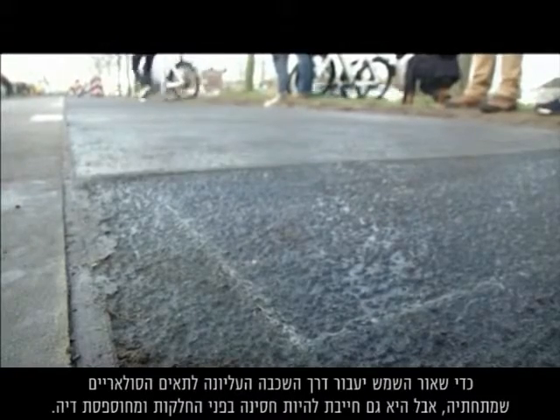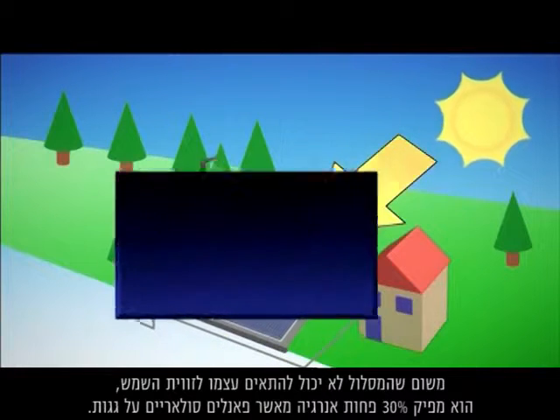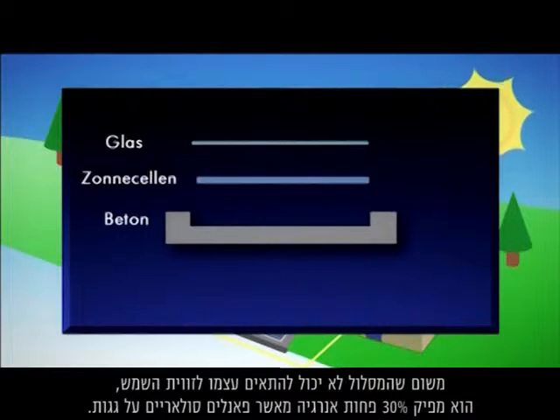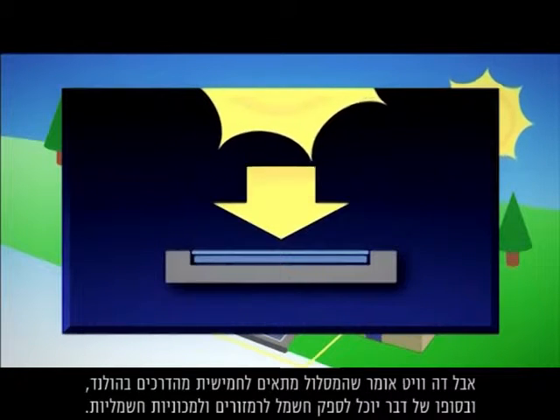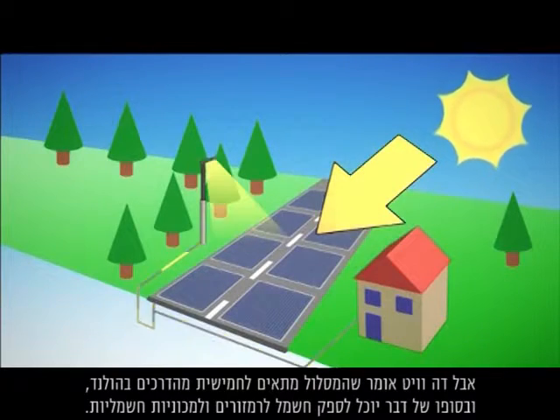But also it has to be sufficiently skid resistant, sufficiently rough. Because the path can't be adjusted to the sun's position, it produces 30% less energy than solar roof panels. But Davids says it's suitable for up to a fifth of Dutch roads and could eventually be used to power traffic lights and electric cars.